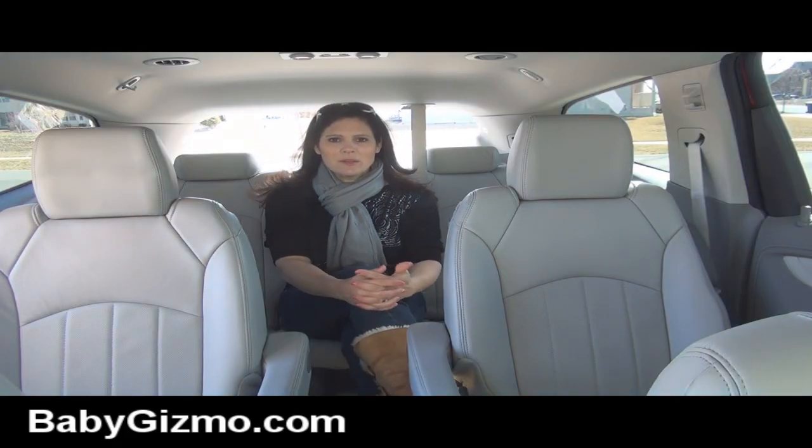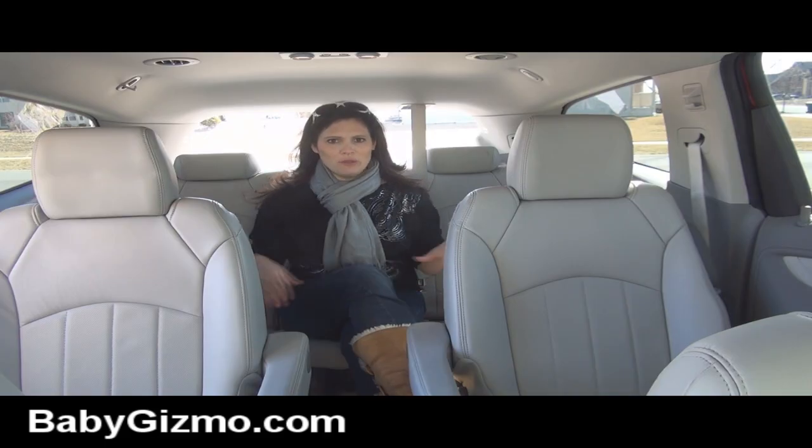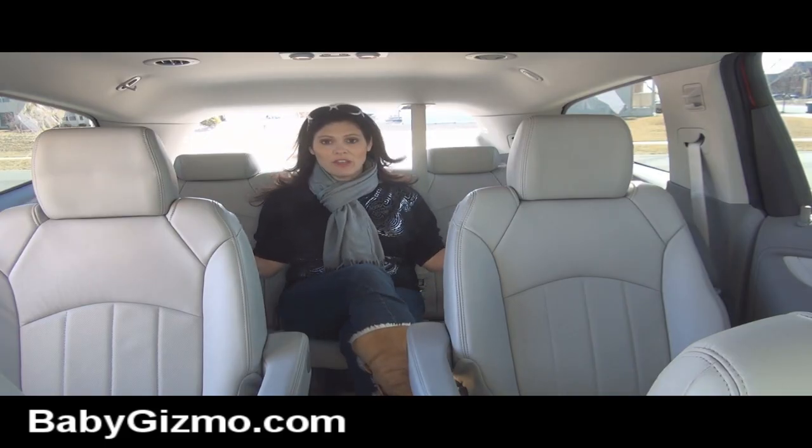Sometimes with a seven-passenger vehicle you'd have to fit three children back here. I definitely think you could fit three adults — not big, hefty adults, but three adults my size would easily fit in this third row comfortably.